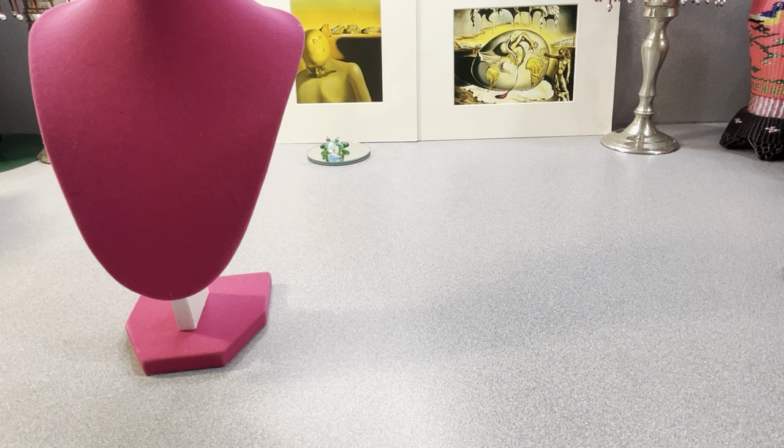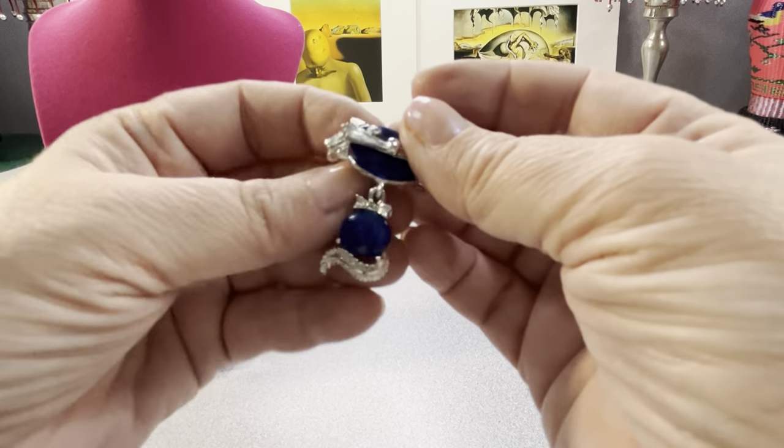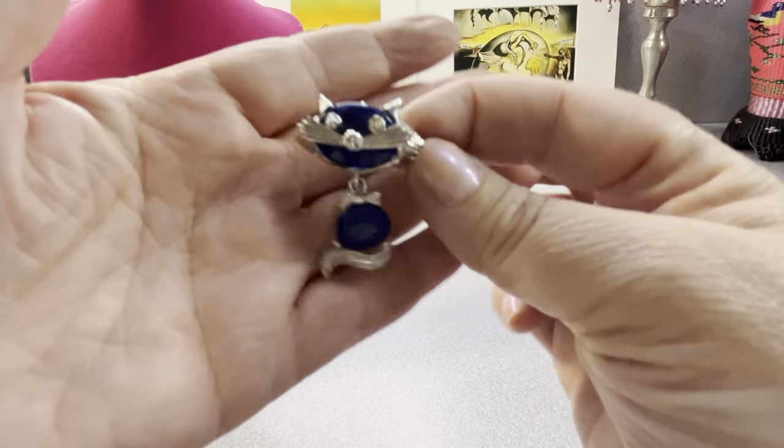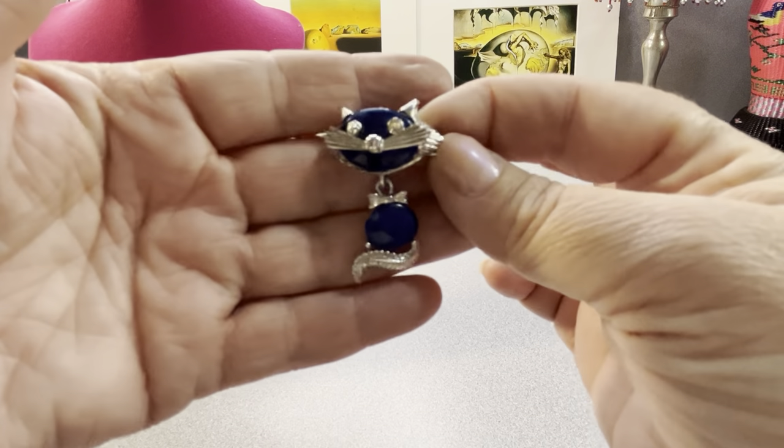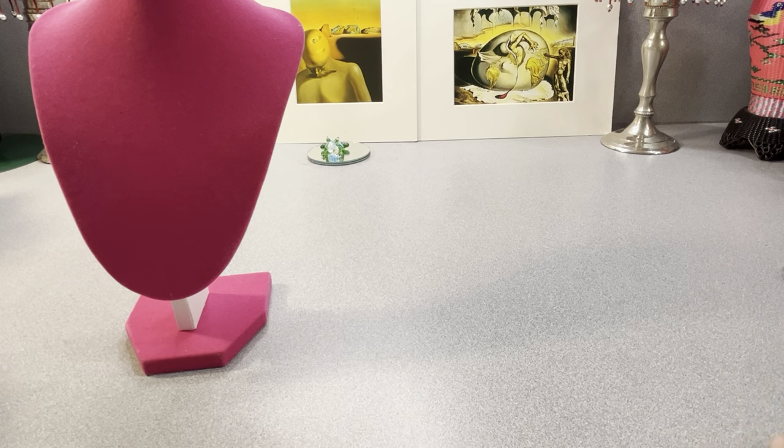Oh, he's adorable! This is Emmons and that is Thermoset — and look, he wags. He's a just adorable kitty cat with rhinestone eyes. That's blue colored Thermoset acrylic. It's a dangler, just adorable. I love it. I do like the cats as well.